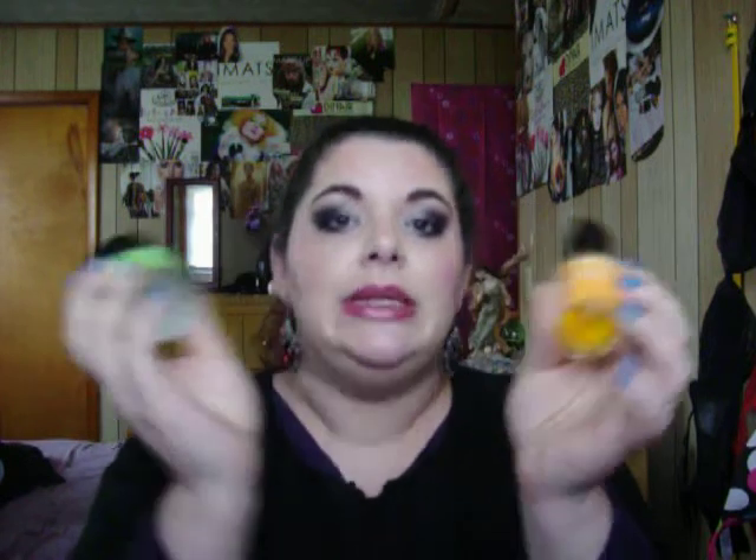One brand that stood out to me in particular this year is the LA Hendrickson brand. I bought the Three Little Wonders kit and it came with the Truth Serum Collagen Booster, the Invigorating Night Gel, and the Sheer Transformation Moisturizer. Loved all three. I really, really like this brand. I can't wait to get some more products from this brand throughout 2013. I really like it because I can tell a difference in my skin when I use it.